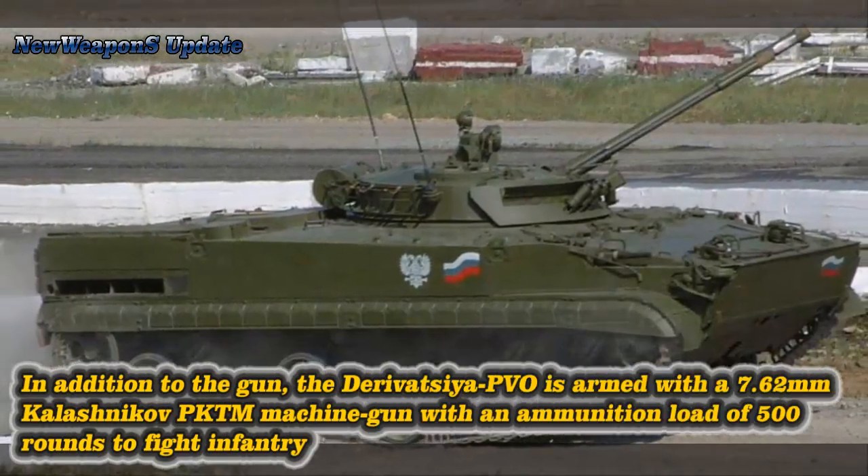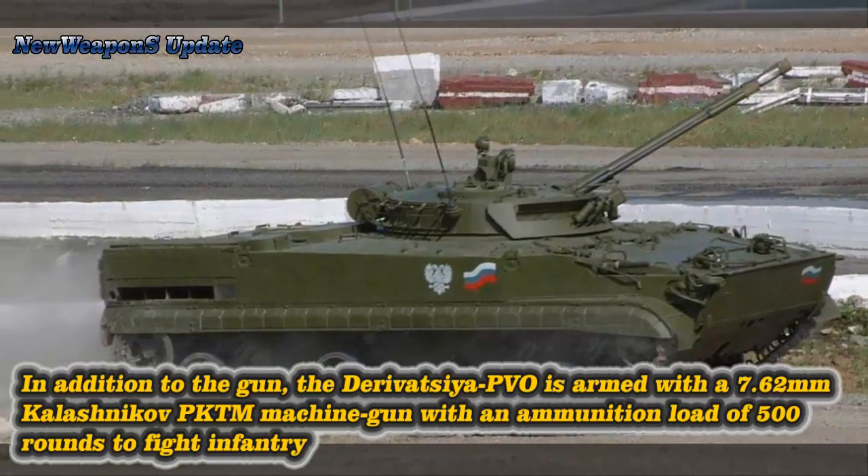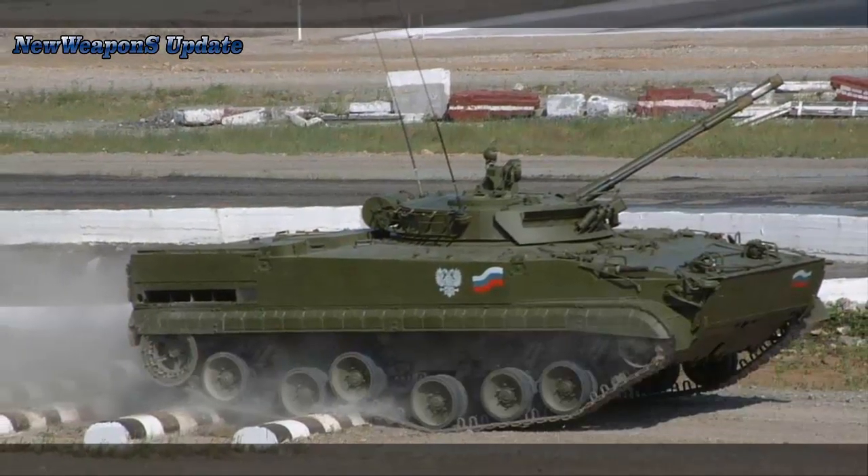An A9T260 transporter loader vehicle has been created for the Derivatsia PVO to deliver several ammunition loads at a time and quickly reload the combat vehicle directly on the battlefield.